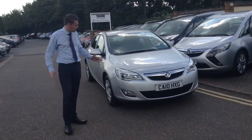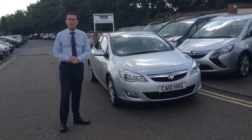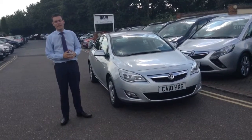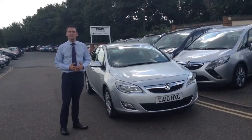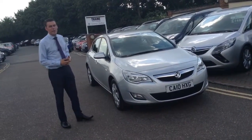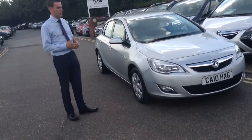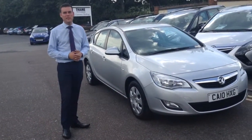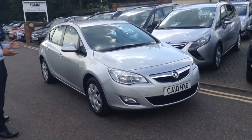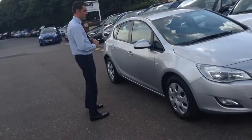Afternoon, Pete here at the same service station and this afternoon I'm going to show you around a lovely part exchange. All the way back from 2010, this is a 1.6 Astra Exclusive. Now we sold this to the previous owner and it's been really well looked after — it's in lovely condition. It's going to come with a service and a fresh MOT as well, and it's had a full service history, all stamped up in the book.